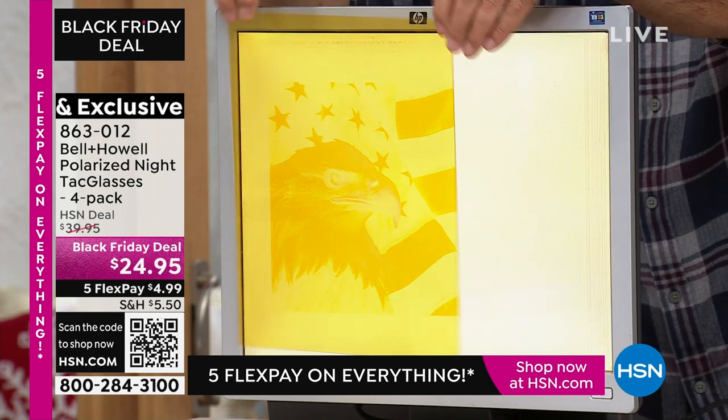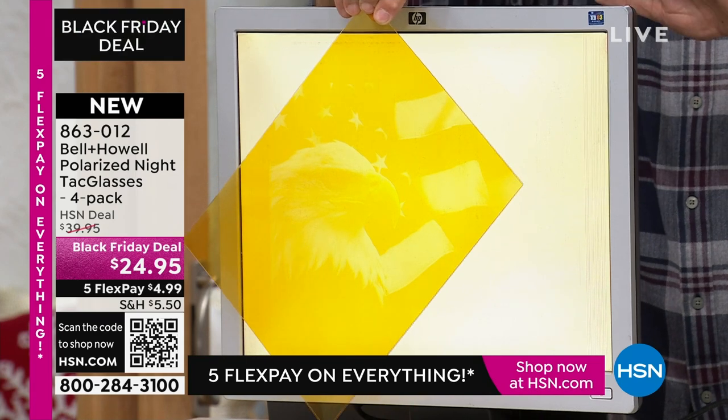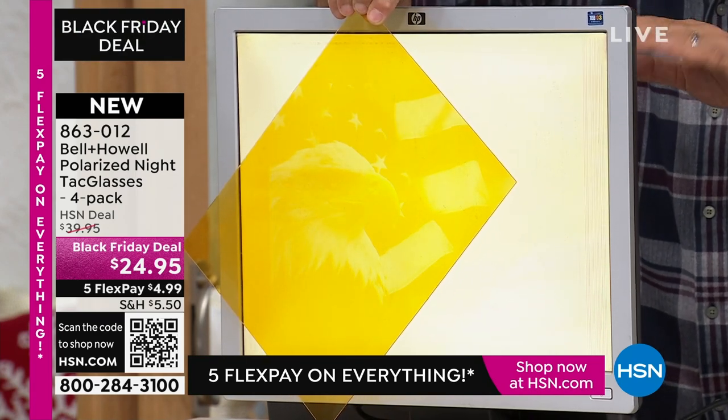See what it's doing? All of a sudden that image went to a negative image. That's all it's going to do — remove the polarized light. All the other light is going to get through your eyes.